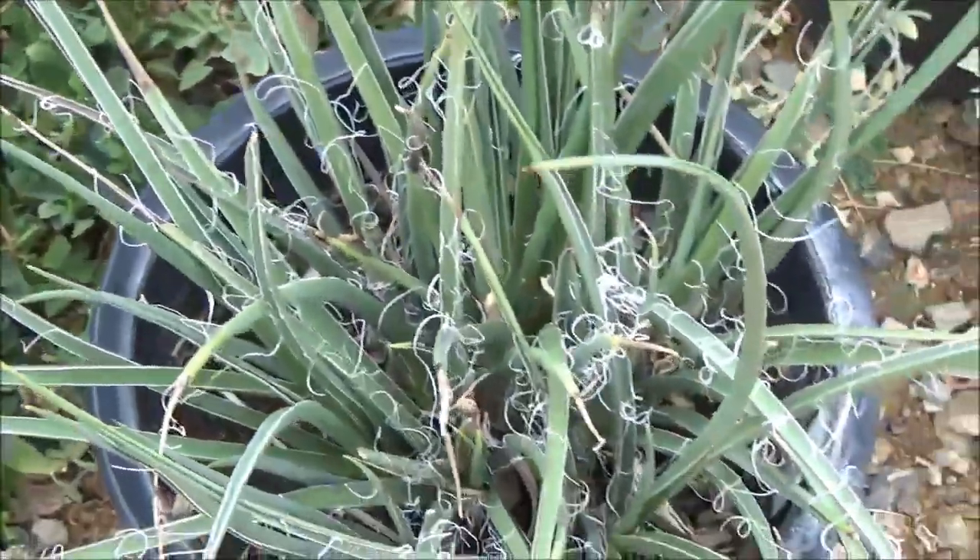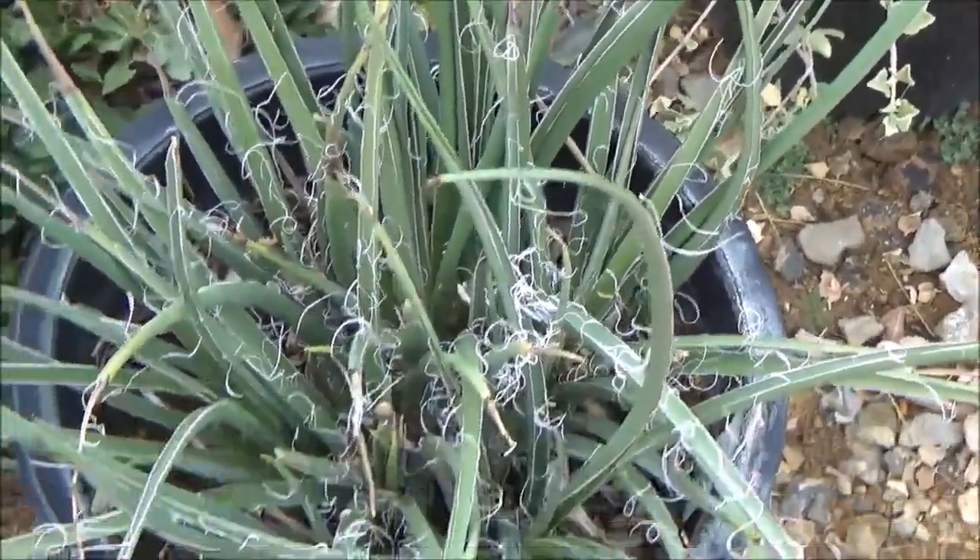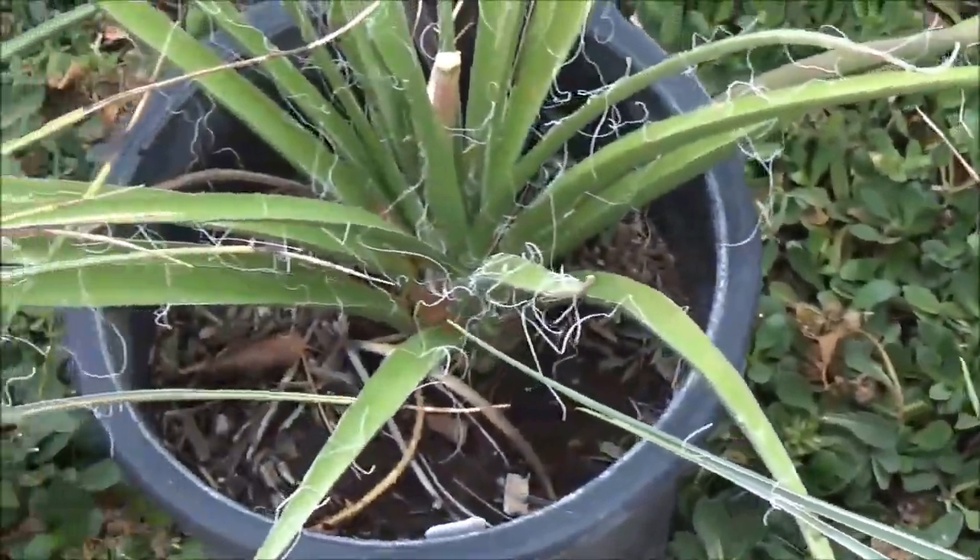This is a nice kind of almost succulent but ornamental grass-looking plant to have in your yard when you want just a completely different texture.